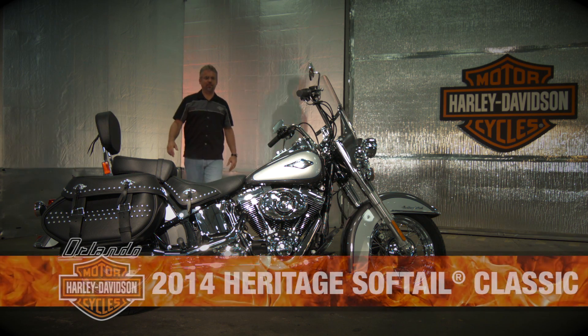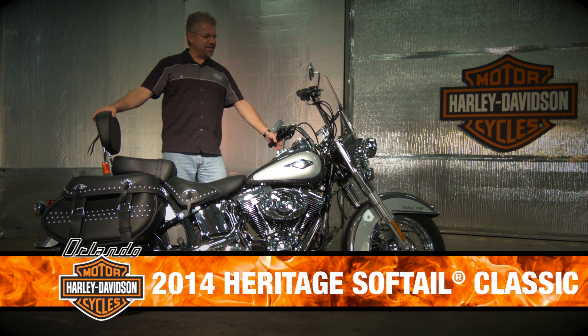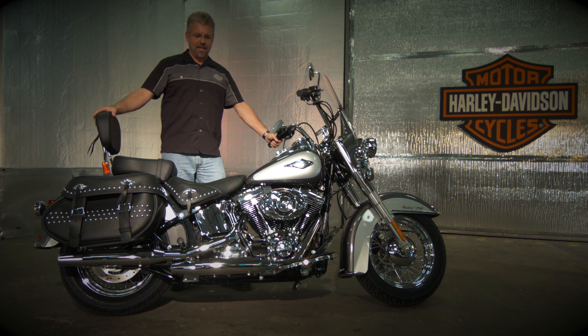Orlando Harley presents the 2014 Heritage Softail Classic. Classic styling, timeless beauty, touring capability, or just plain cruising.